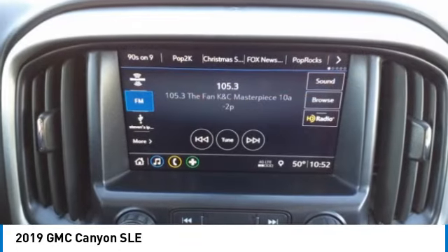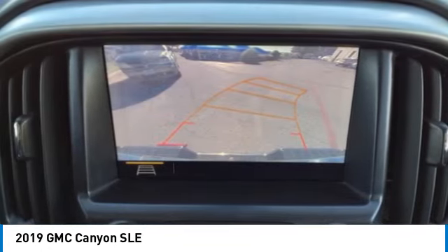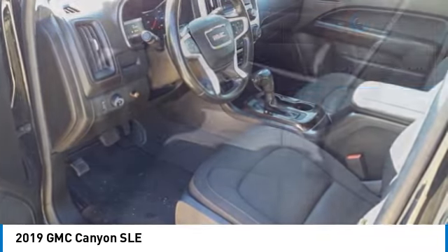It is engineered to absorb the bumps, handle the curves, supply superb traction, and provide seating for five. This vehicle has less than 150,000 miles. Here are some of this vehicle's great options.